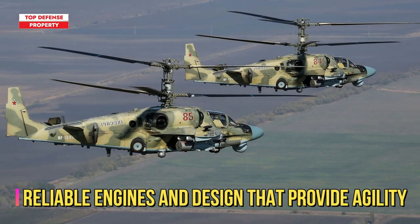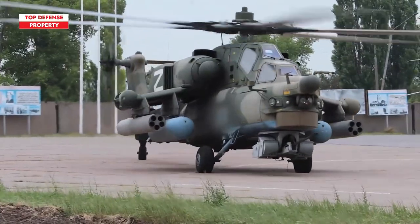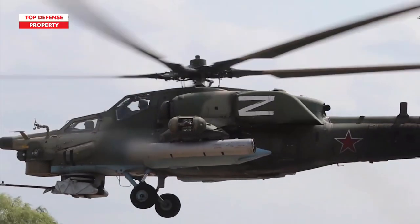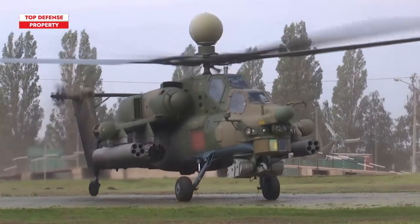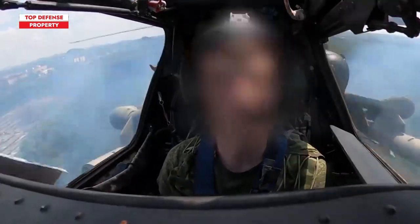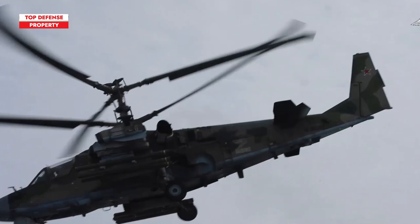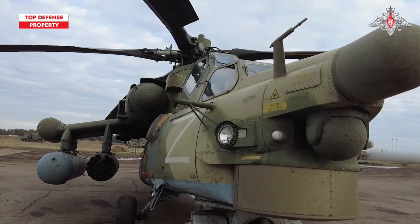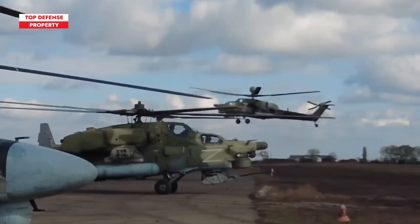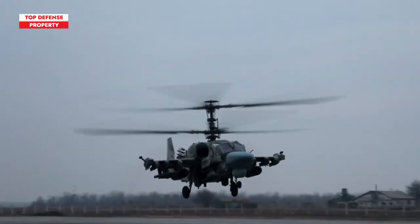Both helicopters feature reliable engines and designs that provide agility. The Mi-28N seems to be more effective at higher altitudes, as it can fly 1,600 feet higher than the Ka-52. Pilots who have flown both aircraft state that the Mi-28N is lighter and easier to handle in flight. The Ka-52 Alligator is shorter, but the Mi-28N has a smaller vertical profile when vortex ring mode is enabled. The Mi-28N is more stable, but is more greatly affected by sidewinds when hovering or landing.